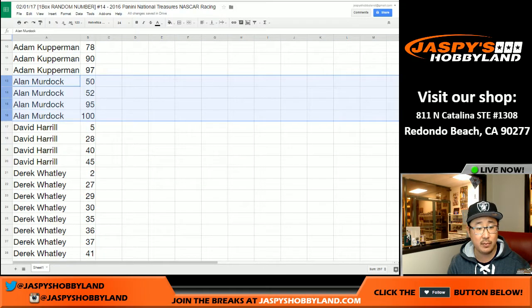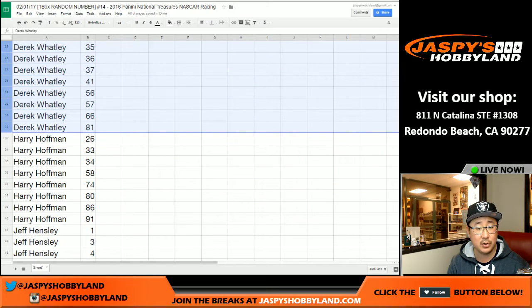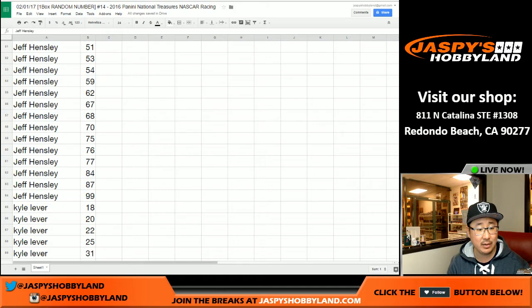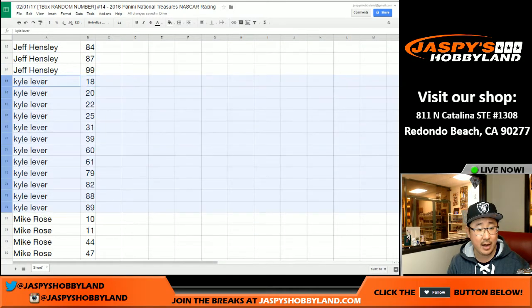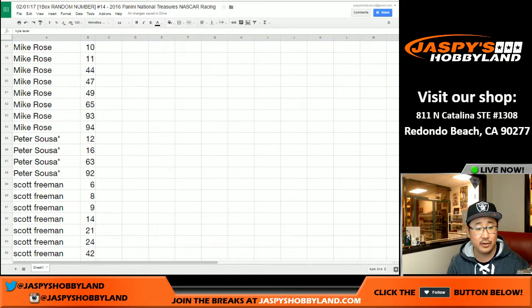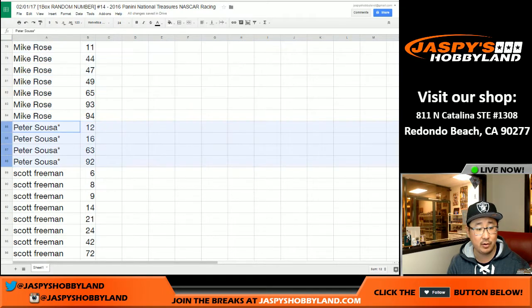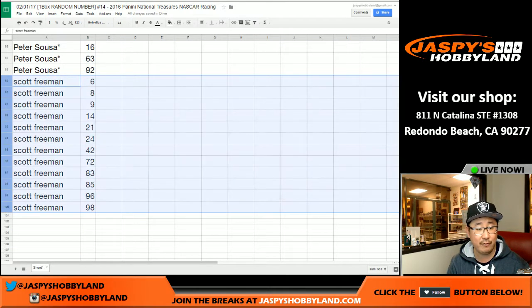Let me also sort this by first name so you can see it pretty easily. There's Adam Kaye's numbers, Alan's numbers, Big Boy's 007, Derek Watley's numbers, Harry Hoffman, Jeff Hensley with a ton of numbers, Kyle Lever with some numbers, Mike Rose with some numbers. Pete, your last spot mojo numbers: 12, 16, 63, and 92. Scott Freeman with this chunk of numbers right here too.